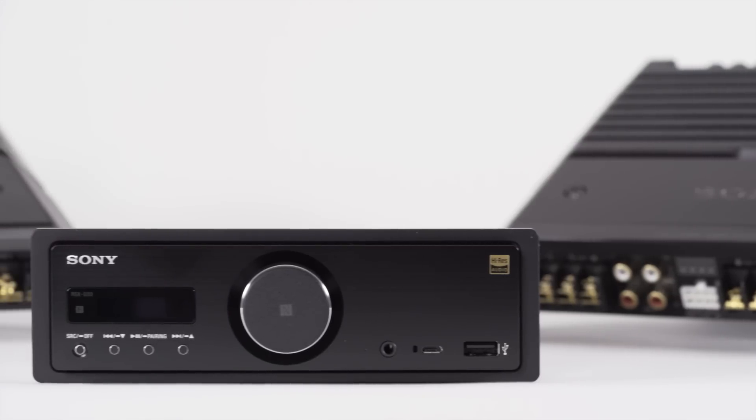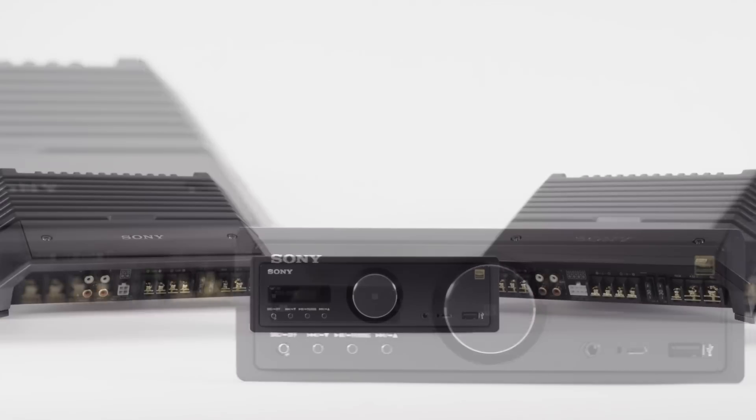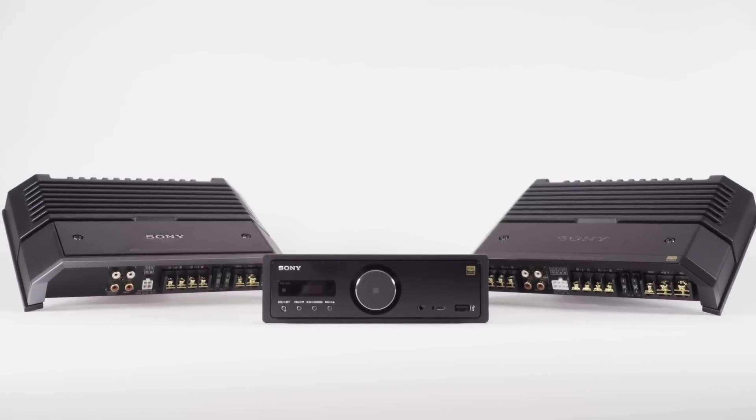One thing to note: the head unit doesn't have any built-in power, so we're going to need to use amplifiers to get our speakers sounding the best they can. We have an optical output to send signal to a separate DSP and high voltage preamp outputs to send signal to external amplifiers. Without having amplification built-in, that minimizes interference on the head unit side for playback.